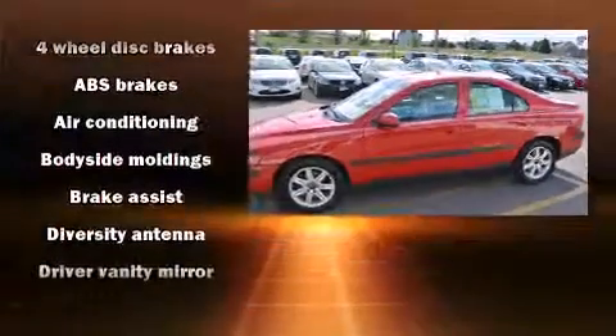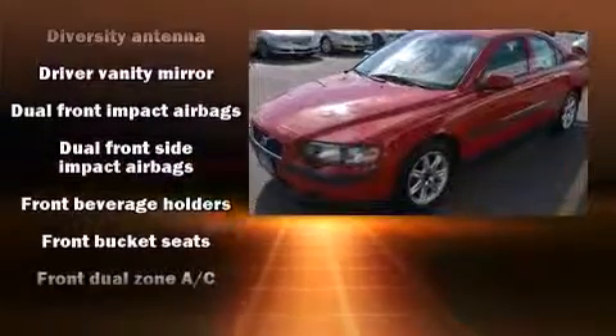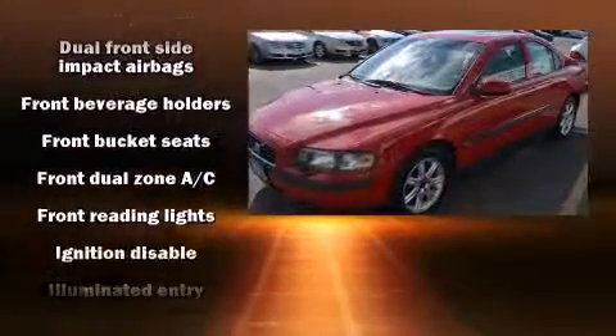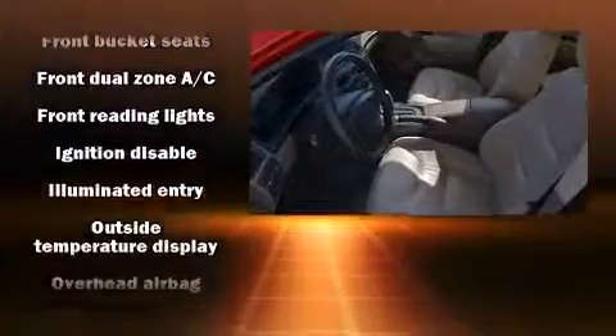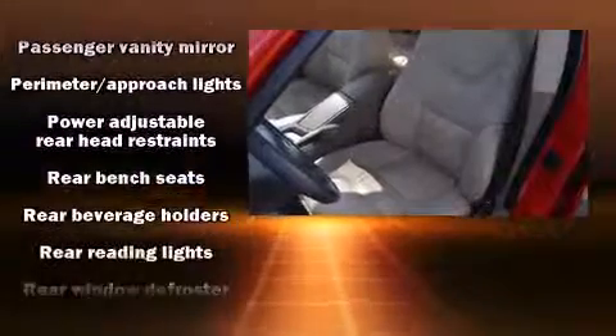Volvo ensures the safety and security of its passengers with equipment such as traction control, a panic alarm, and four-wheel disc brakes with ABS. This car was designed with safety in mind, allowing you to drive with even greater assurance.